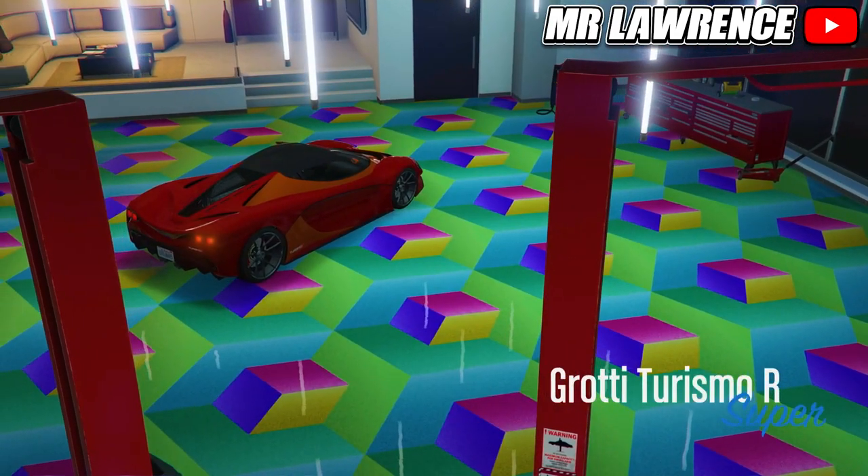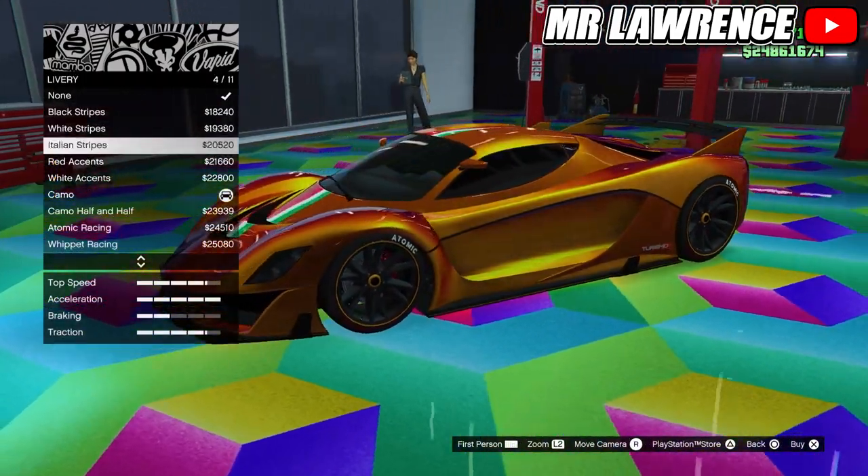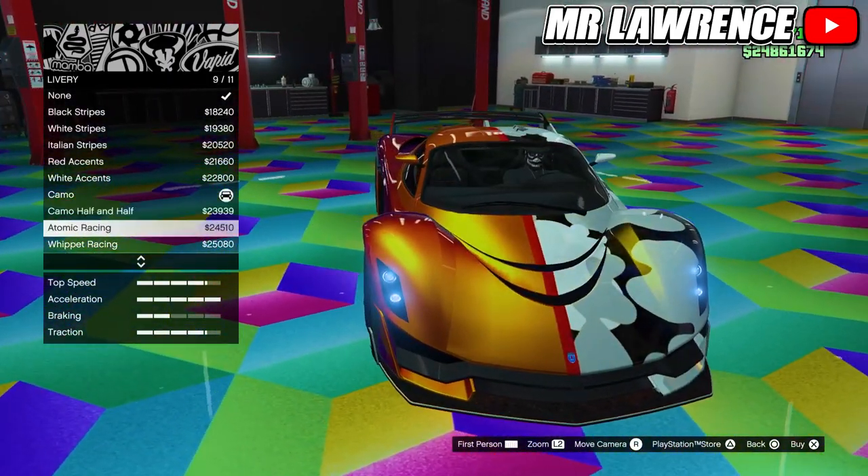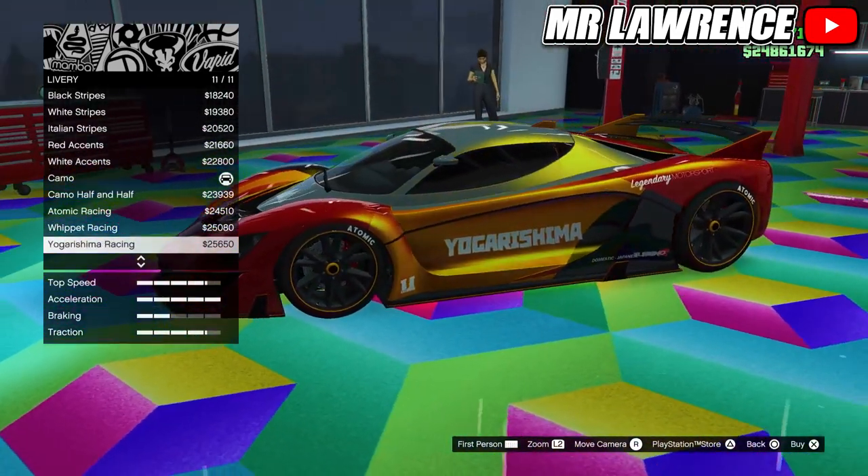The Turismo R is a classic GTA car — it has been in the game since the start. I just went with a clean chameleon paint job and a camo livery, but you can't really see it.